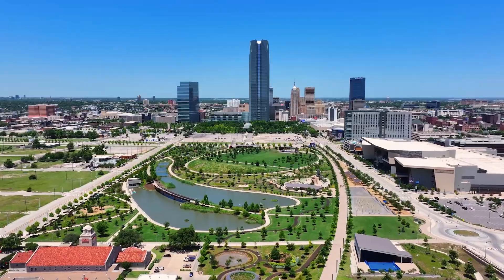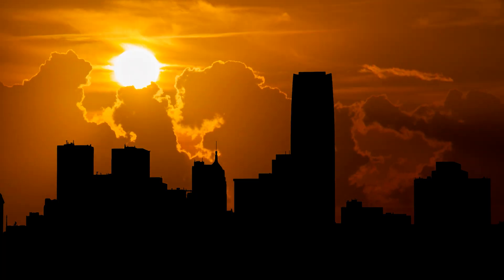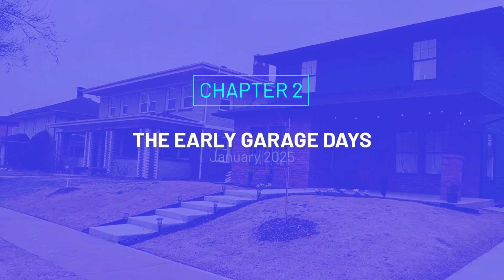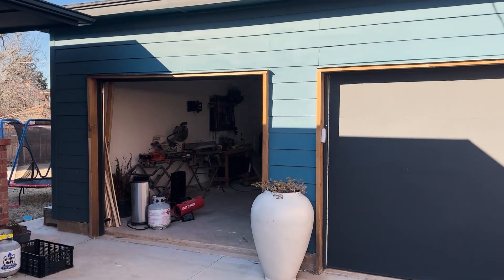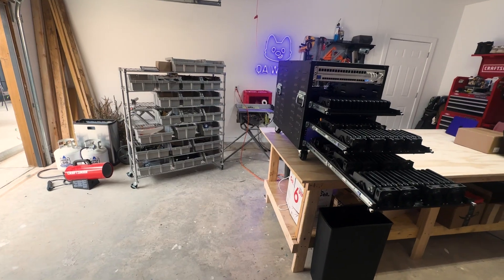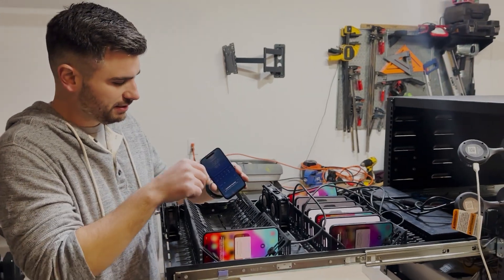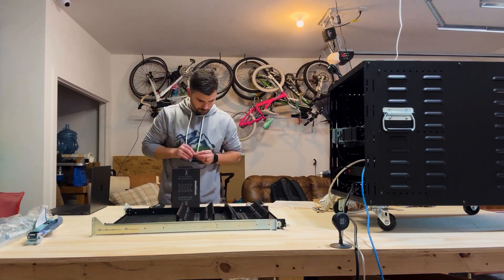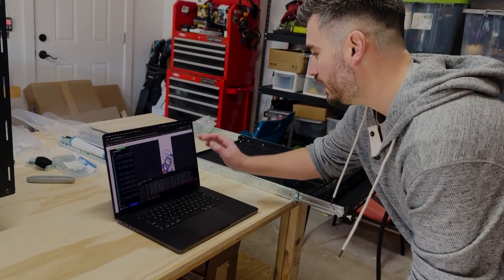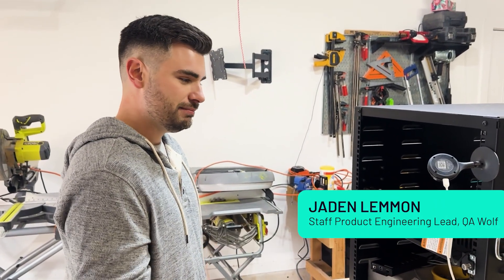John simply said: go to Oklahoma City. OKC — a place with big skies, bigger brisket, lots of wind sweeping down the plain, and apparently QA Wolf's garage-based iOS device farm. This is Jayden Lamon, staff product engineering lead — brilliant, resourceful, and possibly powered entirely by coffee and iOS code.